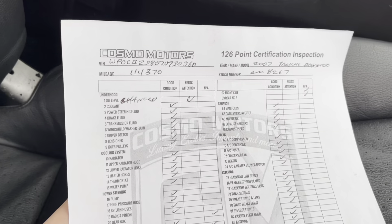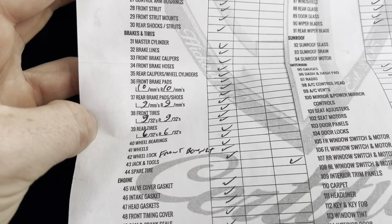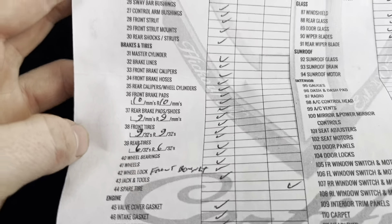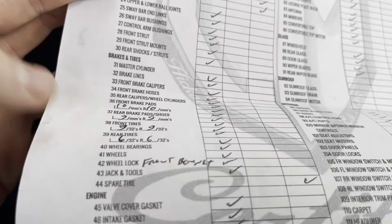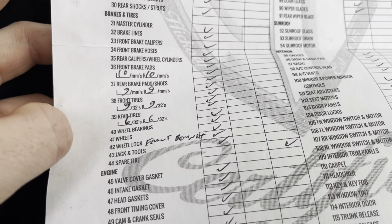Here's a 126-point mechanical inspection. You can pause the video. Change the oil. Front brakes are almost brand new, rear brakes are 1mm away from being brand new. Front tires are almost brand new, and rears are more than half.